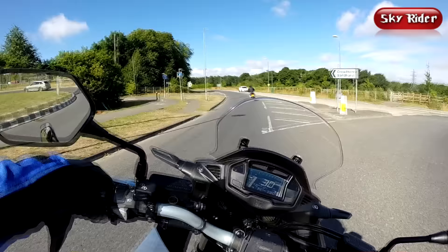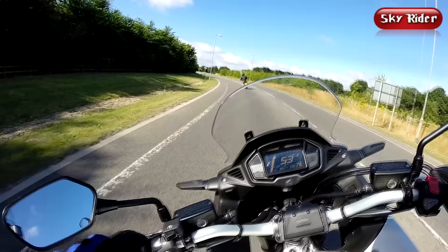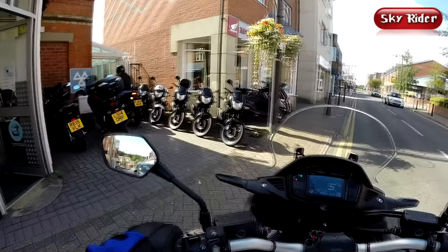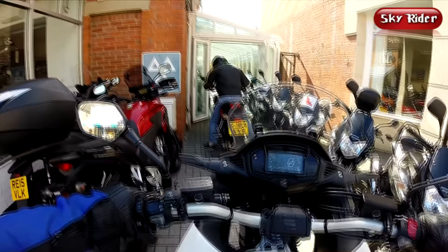I'd like to say a big thank you to Colin and the guys and girls at the Honda dealership in Crowthorne — I think it's called Hatfield Honda — because they found a bike I could test when all the other places had run out. So if you're nearby, give them a call and pop in.